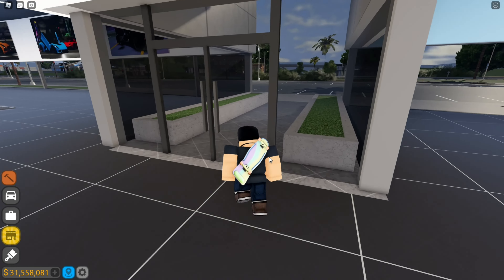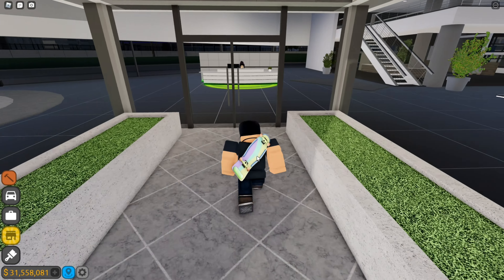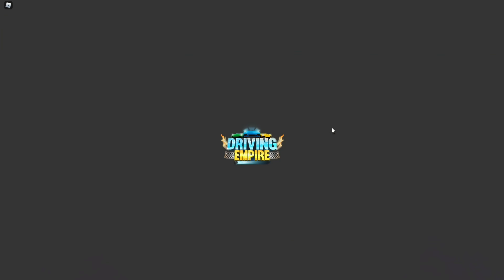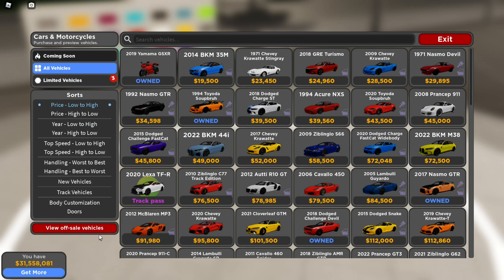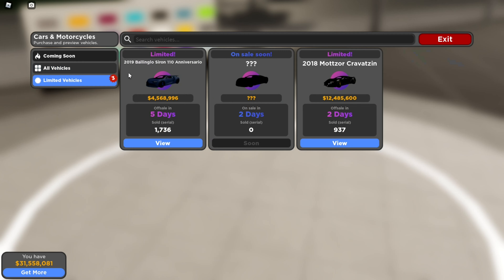So we're gonna check out all the new cars. There's a lot of new stuff. We got the brand new 2019 Bugatti Chiron 110 Anniversary Edition, man. It's off sale in five days, so you better go pick it up.